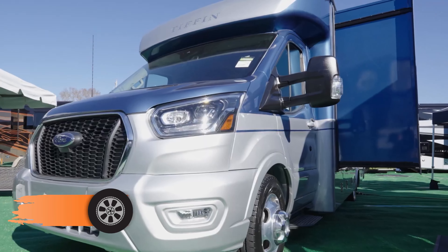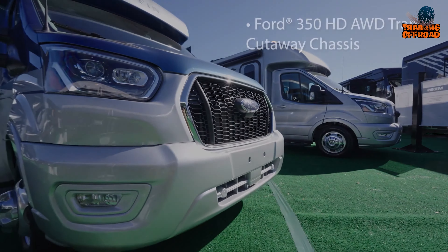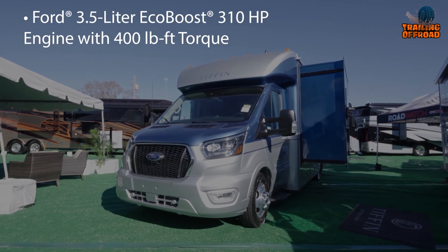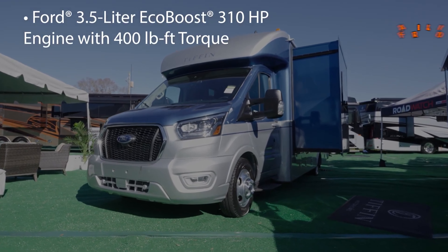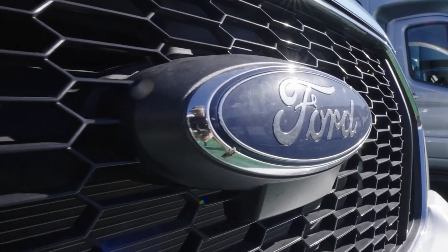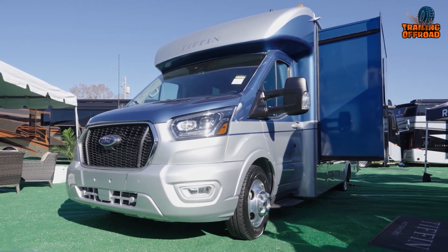The Tiffin Motorhomes Midas is a luxurious Class C motorhome that boasts exceptional craftsmanship and attention to detail. Built on the Ford 350 HD all-wheel drive transit cutaway chassis, this motorhome is powered by a Ford 3.5-liter EcoBoost 310-horsepower engine, making it a powerful and reliable choice for those who love to travel. One of the standout features is the seamless one-piece gel coat fiberglass molded roof cap, which provides an attractive modern look while ensuring durability and protection against the elements.